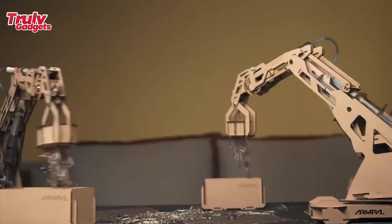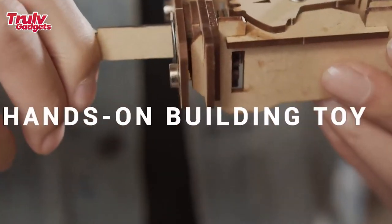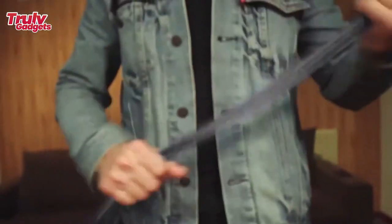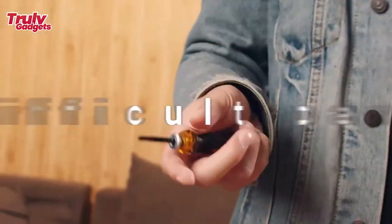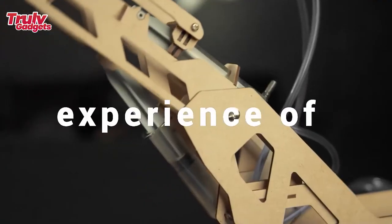Players can use the mechanical robot arm calipers kit to stack up wooden cube blocks and place them in the central area on Armpole's exclusive table map. If one side fails to stack, or the wooden block tower falls down, the other side wins the game.